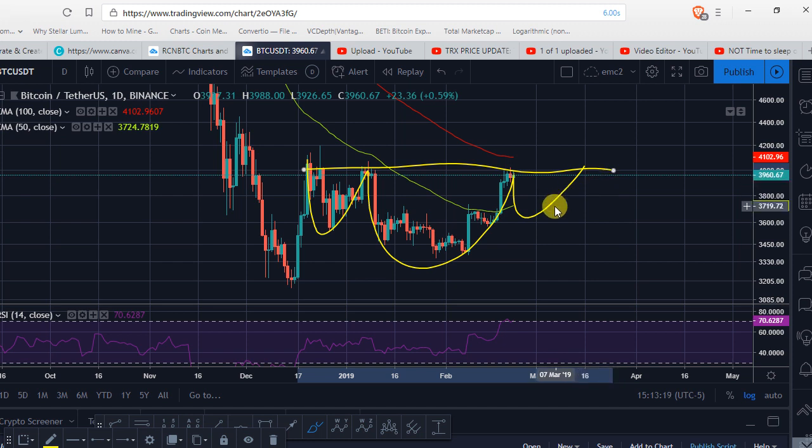Welcome back to Send Crypto. In today's video we're just going to be talking about BTC and where I think the price of BTC is heading, at least for the short term.